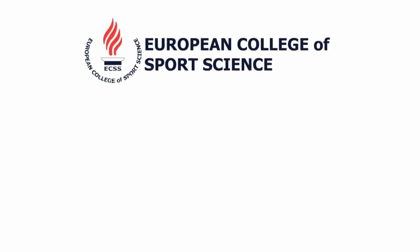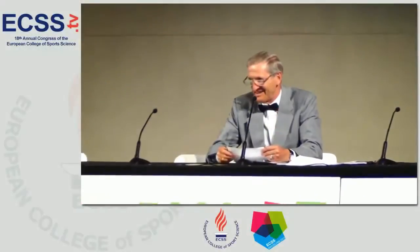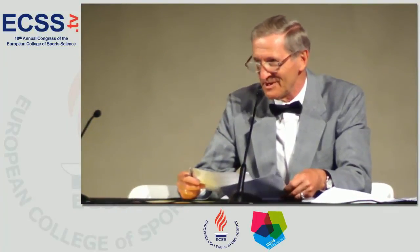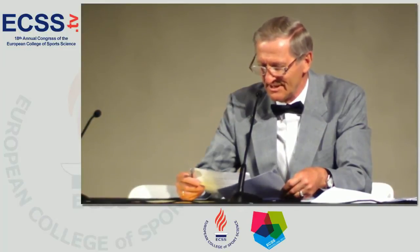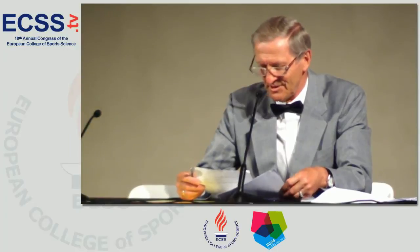Good morning everyone. Welcome and thank you for coming. We have really distinguished speakers today. The first would be Larry Kinney, Professor of Physiology and Kinesiology, Pennsylvania State University.